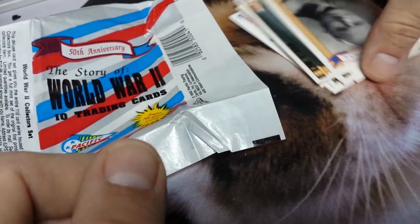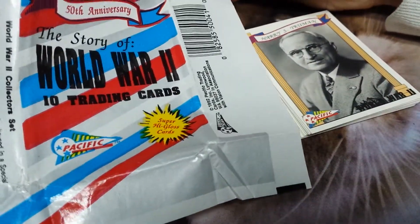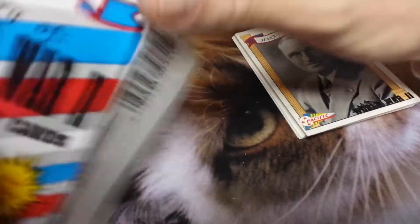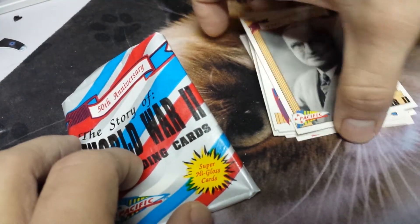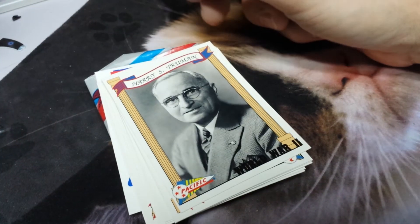Alright, there you go! That was World War Two 50th Anniversary — Story of World War Two cards from Pacific, 1992. Thank you for watching. Subscribe, comment — have you opened anything like this, any other non-sports packs? What kind of non-sports packs do you open? Alright, thanks for watching.